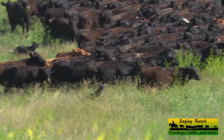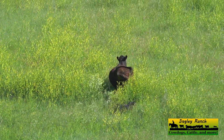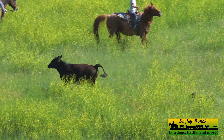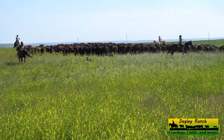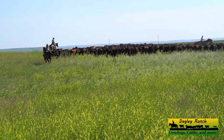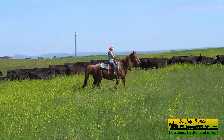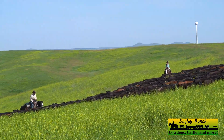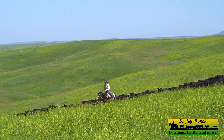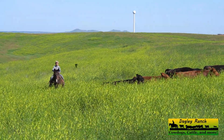Here you can see Spur helping out by tucking in a few escapees. Here's Ephraim — he's eight years old and he's a big help.